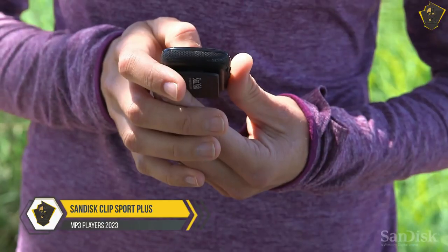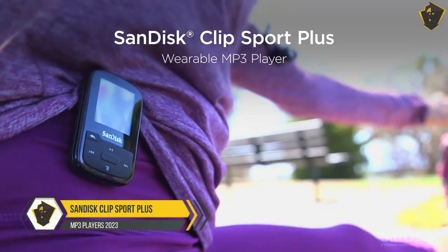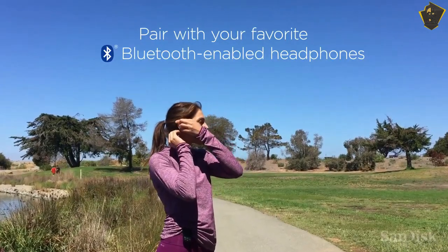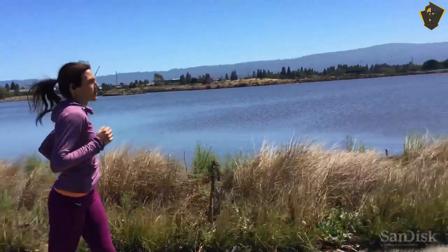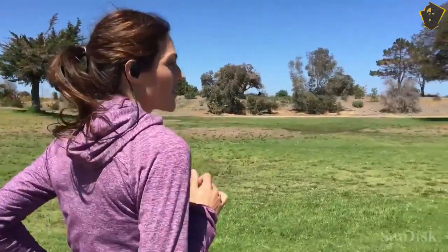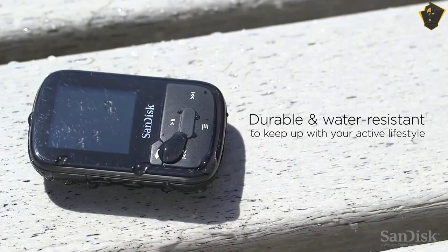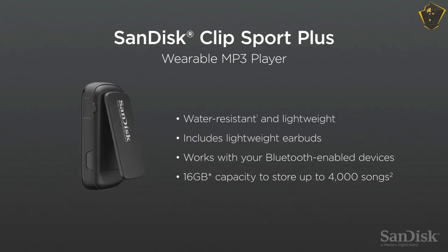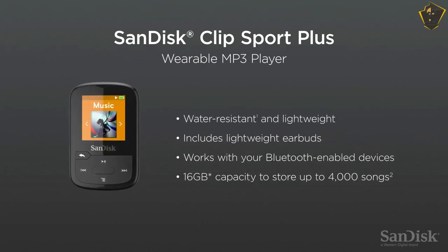Number 5: SanDisk Clip Sport Plus. This MP3 player is the most convenient and lightweight solution for use during exercise. Even though it has less space than a smartphone, at 16GB it can store a lot of music. Despite its athletic design, it's compatible with a broad variety of music file types, such as MP3, AAC, FLAC, WAV, and WMA.